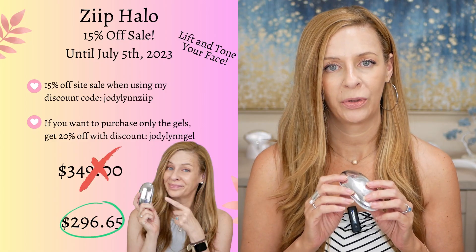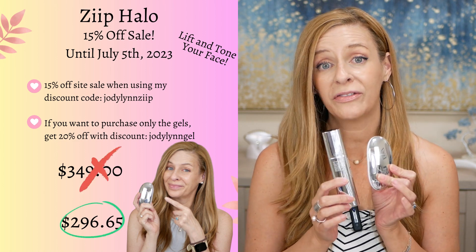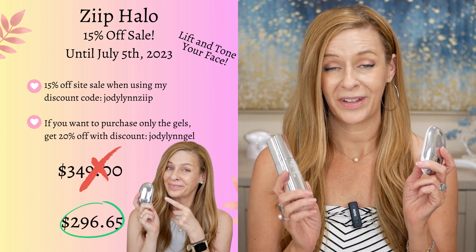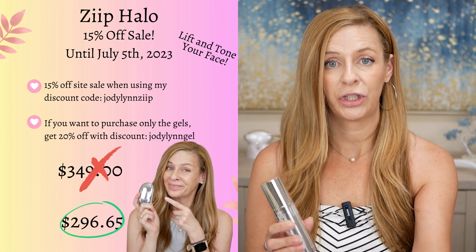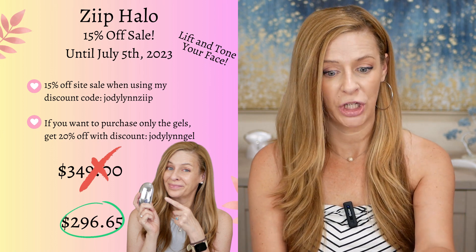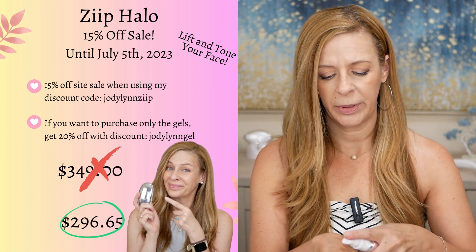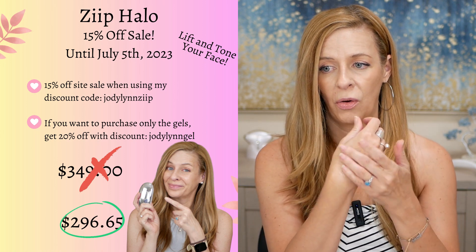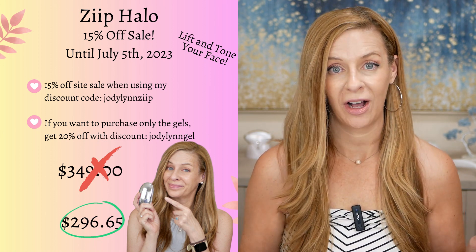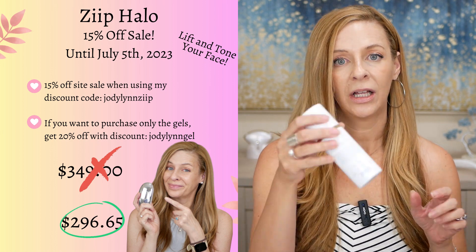Also on sale, the Zip Halo. I just did a video on the Zip Halo. This is by Zip Beauty — it is their newest device. This is lovely. It is my favorite microcurrent device. They're having 15% off. If you use my code Jody Lynn Zip, it's 15% off from June 30th until tomorrow. If you are just looking to purchase a gel, you can use Jody Lynn Gel to get 20% off. I love their gels, and the reason I like them is because they have a little bit more of an oil texture, but no oil — they're glycerin based. What I really love about this gel is that you don't need to reapply it, so these gels last forever.